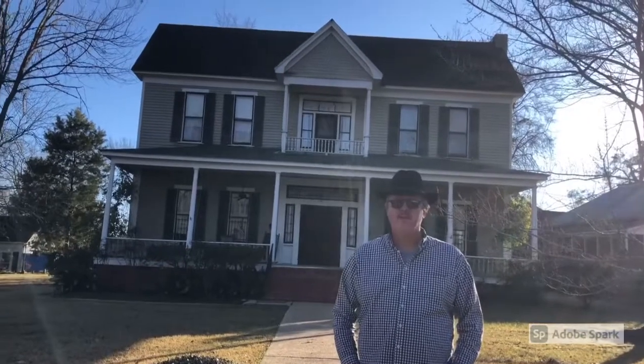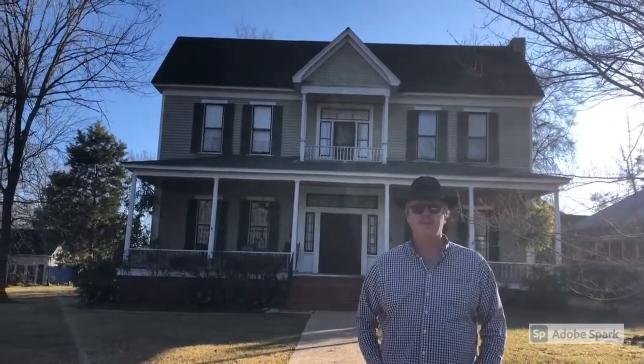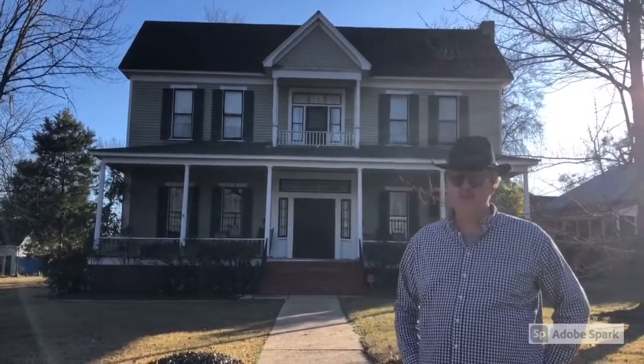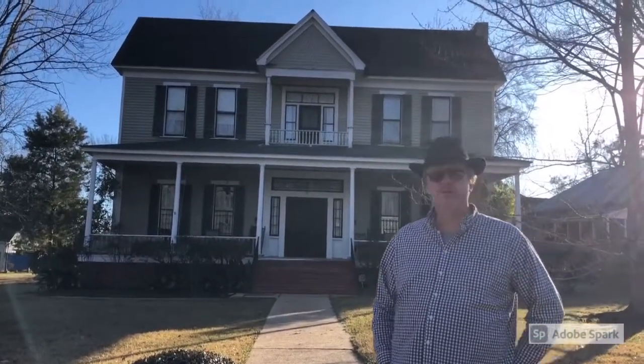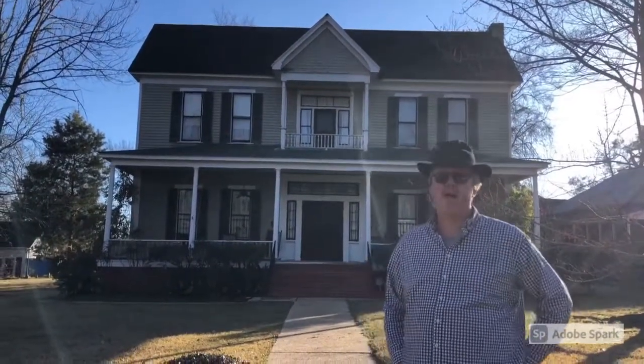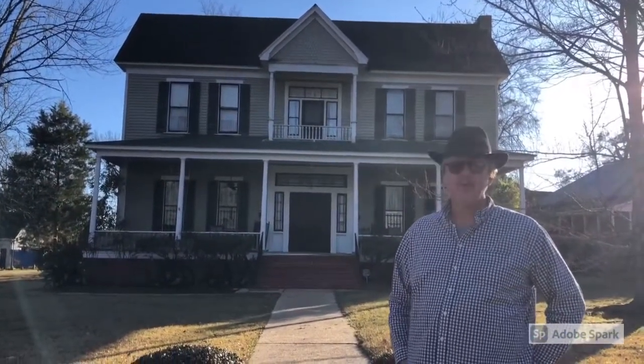Hey guys, we're going to end our tour here at the Griffin House. This Greek Revival was built in 1854 and is Aberdeen's only example of an I-house. The full-width porch is an early 20th century addition. We're stopping here mostly because we're tired and we're running out of time. We hope we've inspired you to come see Aberdeen and some of its many examples of Southern architecture.